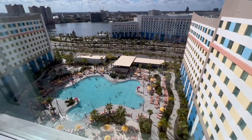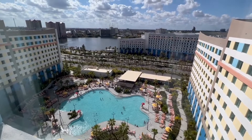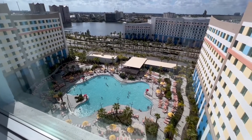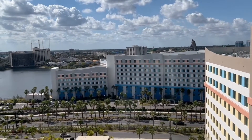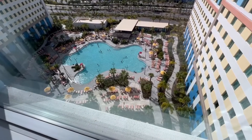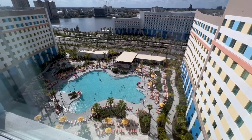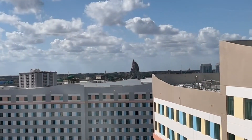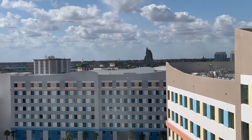We have the pool view. There are two pools on site, one at each tower, with the lobby in the center and towers on either side. You can see sand down there, which is so cool, a great-looking beach bar, and plenty of loungers. We also have a Volcano Bay view right from the window, which is really cool especially at night. So there you have it — the two-room pool view.